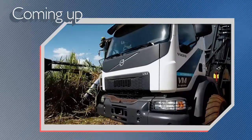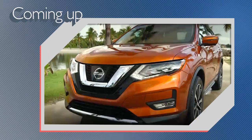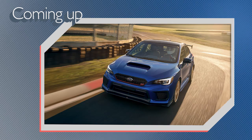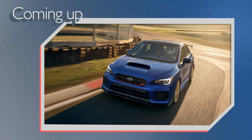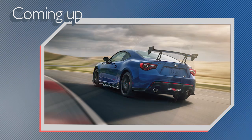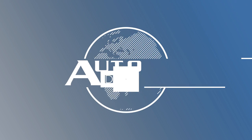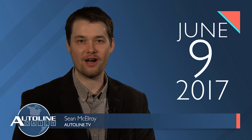On today's show, Volvo Trucks uses autonomous technology to harvest sugar cane. Nissan adds automatic braking to its most popular models. And Subaru creates even more powerful versions of the WRX and BRZ. All that and more coming right up on Autoline Daily. This is Autoline Daily, the show for enthusiasts of the automotive industry.